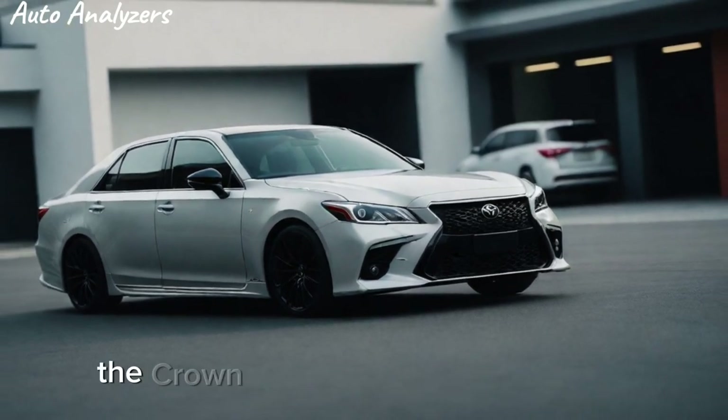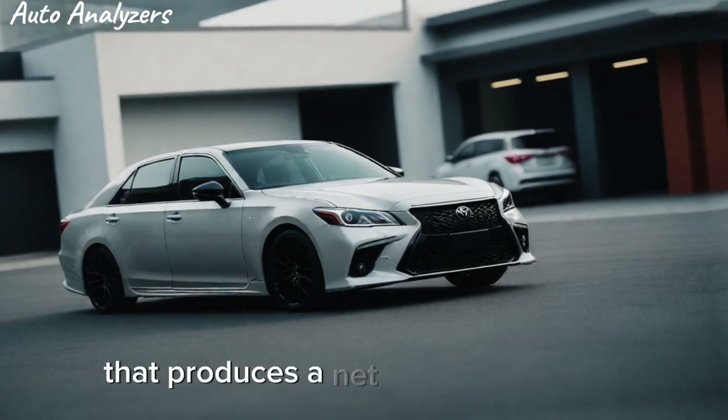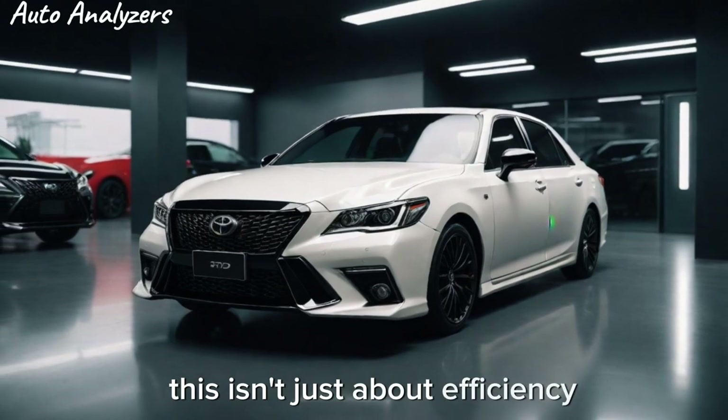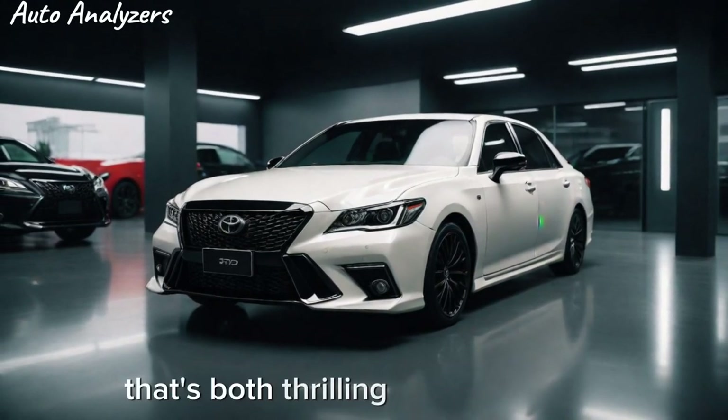Under the hood, the Crown TRD is powered by a hybrid powertrain that produces a net combined system horsepower of 204 to 231. This isn't just about efficiency — it's about providing a smooth and powerful ride that's both thrilling and responsible.